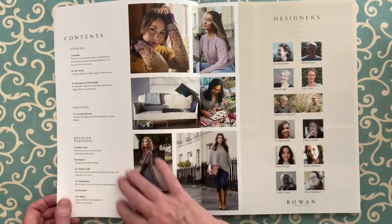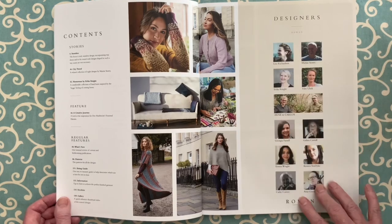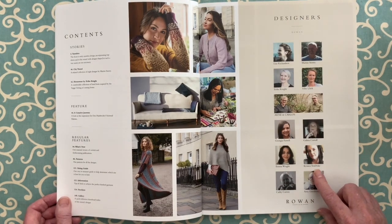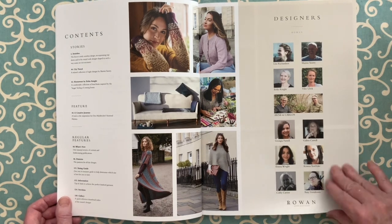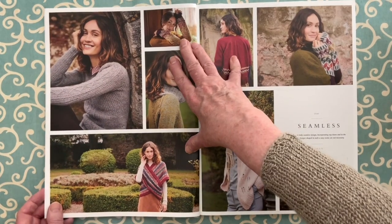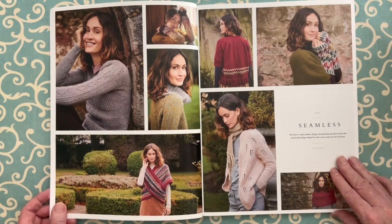As usual, contents, list of features, a little preview, list of designers. Some new designers here: Kristen Tendike, Kathy Karen, and Amy Gunderson. I looked them up on Ravelry and they're there as designers, but I believe this is the first time they've appeared here in the Rowan Magazine.